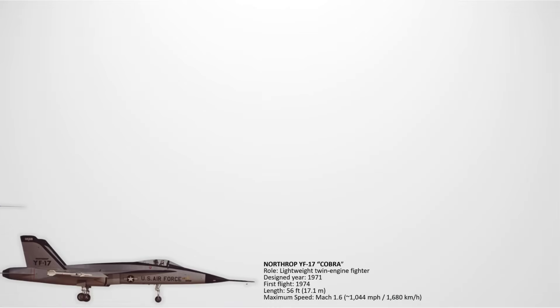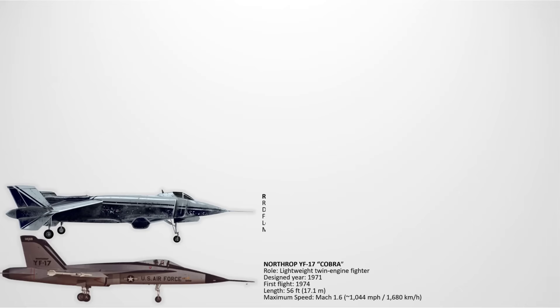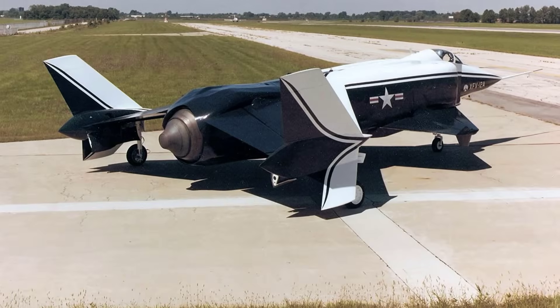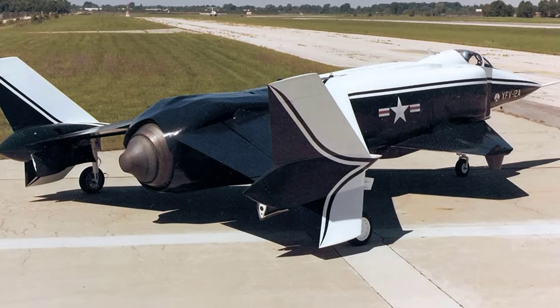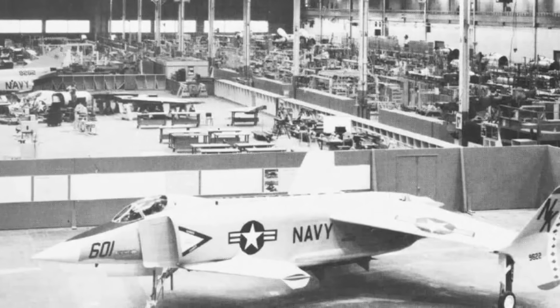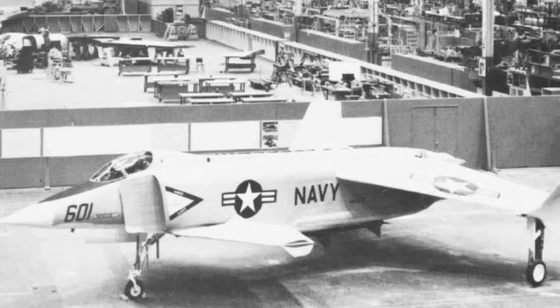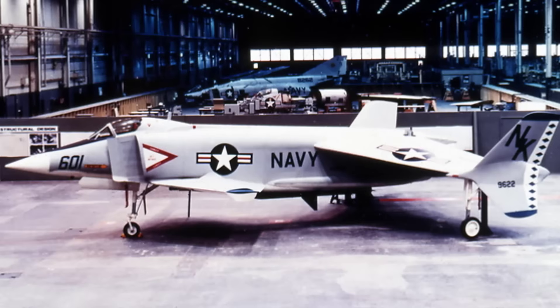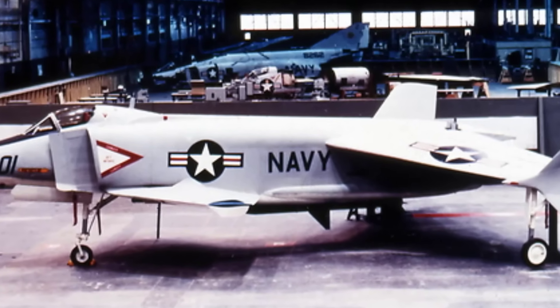The Rockwell XFV-12. The XFV-12 was a supersonic VTOL fighter designed for the US Navy in the late 1970s. It used thrust-augmented wings to redirect engine exhaust for vertical lift. In theory, it could have combined supersonic speed and carrier-based vertical takeoff. However, testing showed it could not generate enough thrust to get airborne vertically. Cancelled before proving itself, it became another dead end in VTOL development.